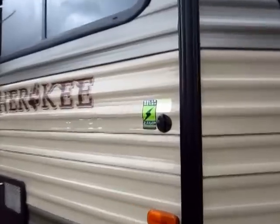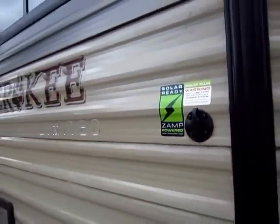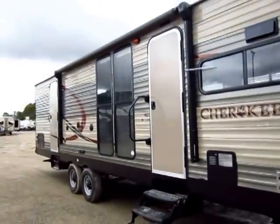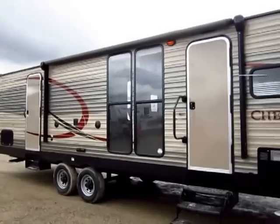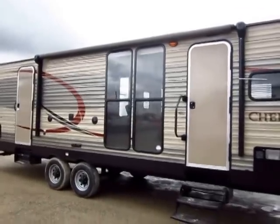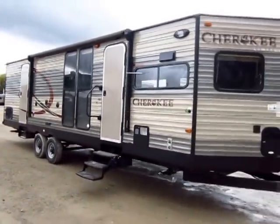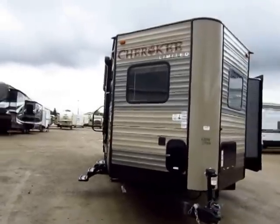Solar prep is now a standard feature — it's really easy, just hook up a solar panel, plug it in, you don't have to rewire the coach, it's all pre-wired for that. You have a push-button operated power awning, and look at these massive, floor-to-ceiling living room windows. That is one of the cool calling cards of a Cherokee travel trailer — they feature more square footage of windows than just about anything else in their class.